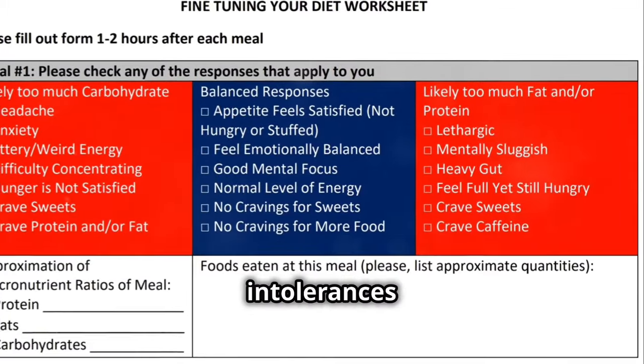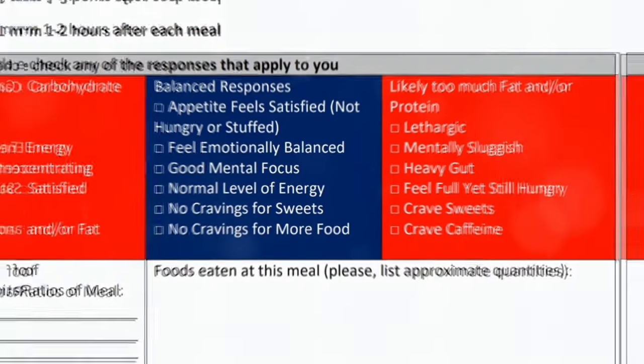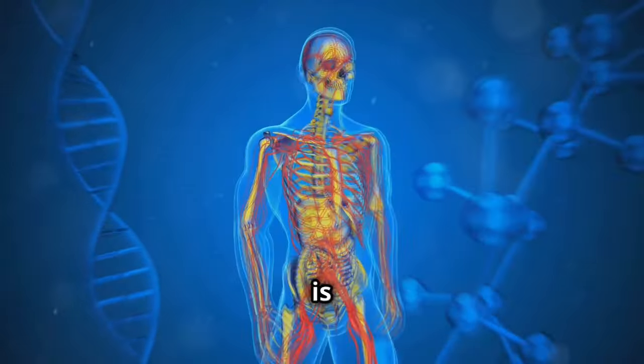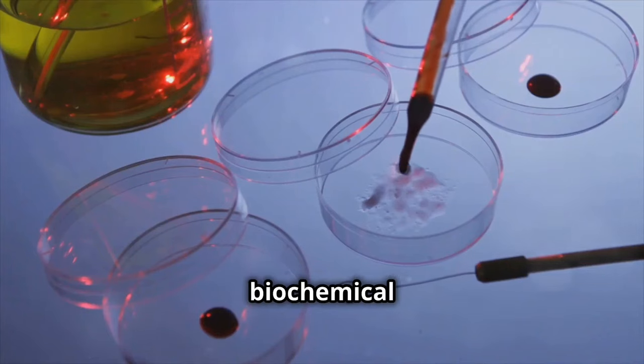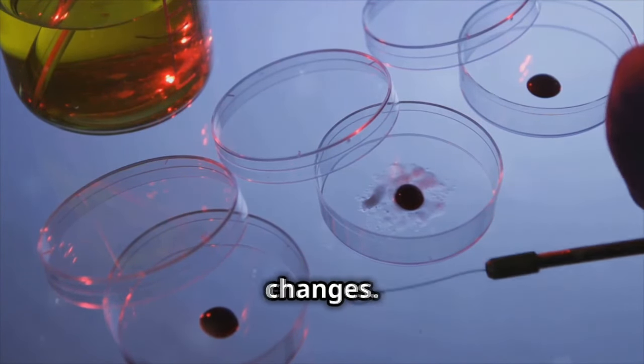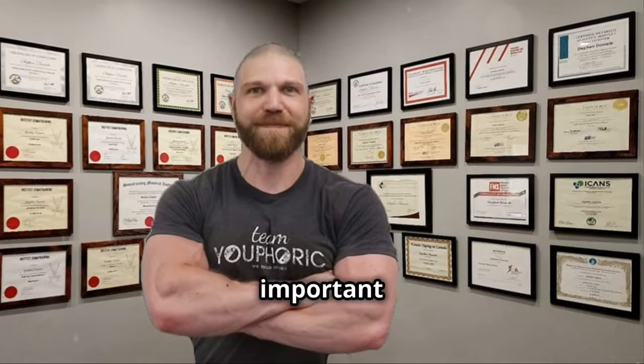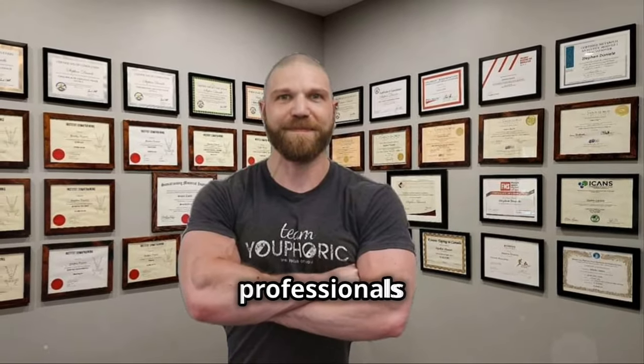Lastly, addressing food intolerances is also important, as certain foods can trigger inflammatory responses. It's essential to remember that everyone is unique. The concept of biochemical individuality means that each person's body responds differently to various treatments and dietary changes. What works for one person might not work for another. It's important to listen to your body and work with healthcare professionals to find the best approach for you.